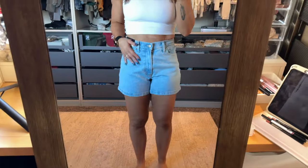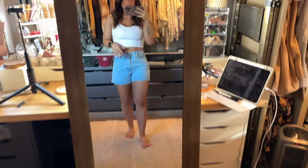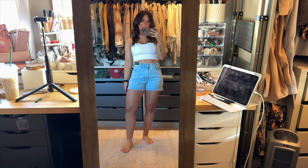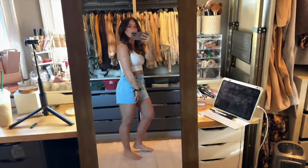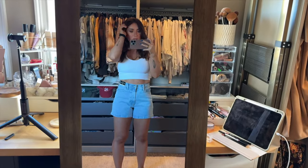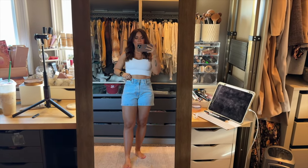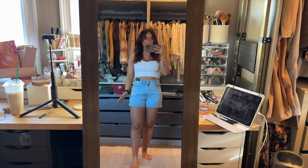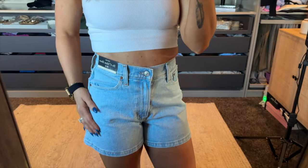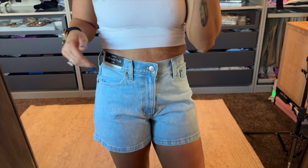These are the Mom 4-Inch jeans. I love these because they're longer. I am over my butt hanging out the back — I'm almost 37, I have three small kids. I love the length of them: they still make your butt look good and you're not going to hang out the bottom. So these are definitely a keep. I love the wash of these too. They are a 26 in Curve Love.